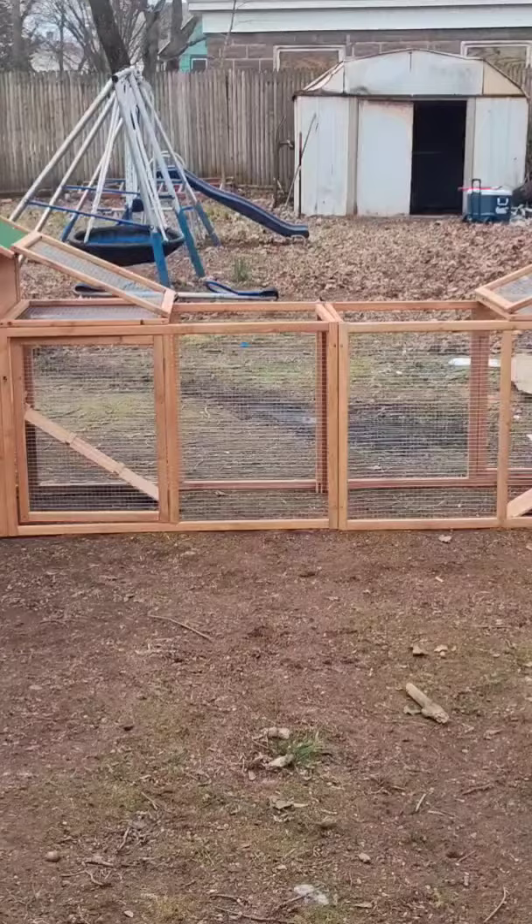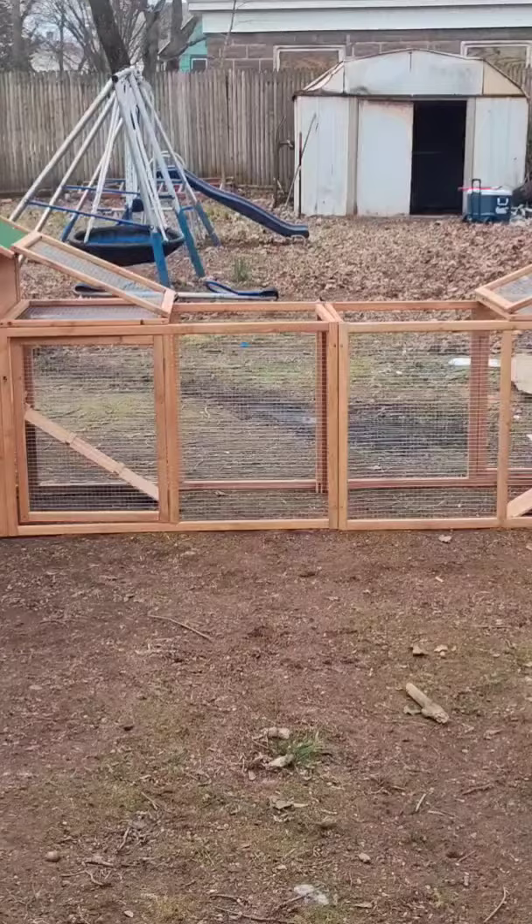My dad and his friend finished off this chicken coop. It has two houses, a run, and four nesting boxes. Also, there is going to be a cover right over it so the girls won't have that small space.